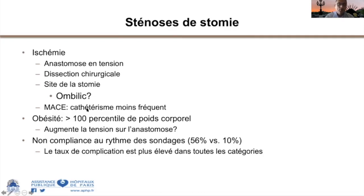Les sténoses sont plus fréquentes chez les obèses et en cas de sondages insuffisamment fréquents. Plus les sondages sont fréquents, moins on a de sténose. Donc le premier traitement est d'augmenter le nombre de sondages. Pour les montages de type MACE (Malone Antegrade Continent Enema), utilisés pour des lavages par voie antérograde pour des raisons digestives, certains patients entretiennent le tube avec un petit bouton permettant de garder le calibre.